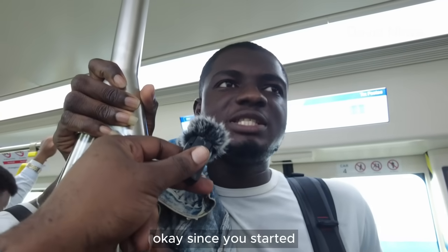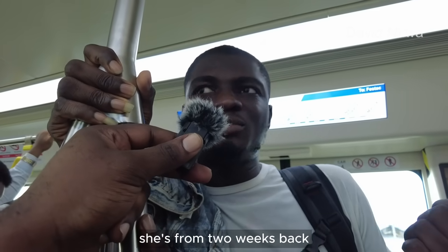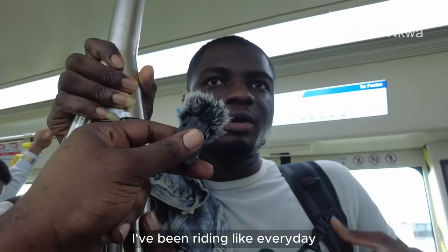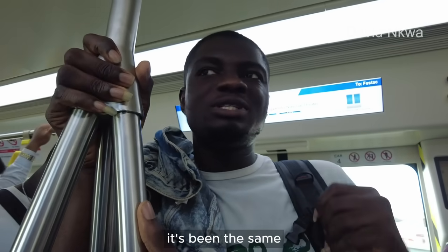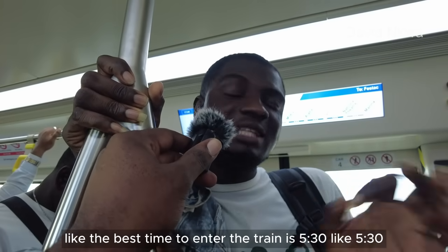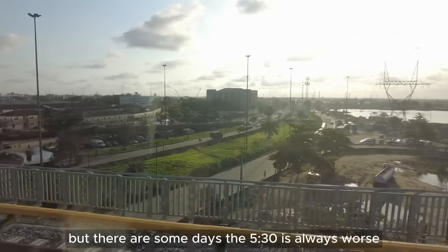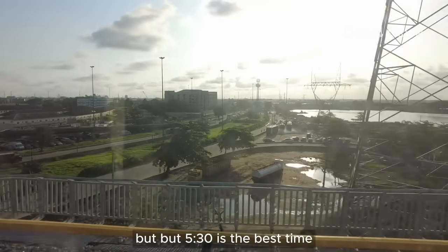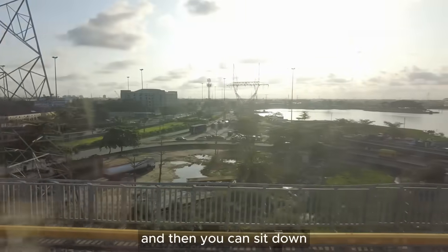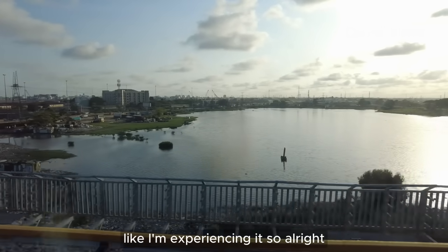How long have you been riding this train? Since it started I've been riding it every day — from two weeks back, every day. And it's been the same? Yes, but there are times it's fair. The best time to enter the train is 5:30, but some days even 5:30 is worse. Sometimes you get the train on time and sit down, but sometimes you just have to stand, like today — I'm experiencing it.